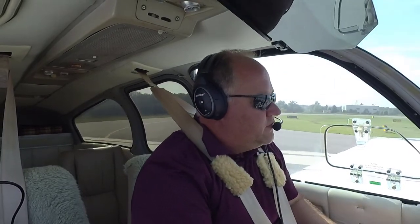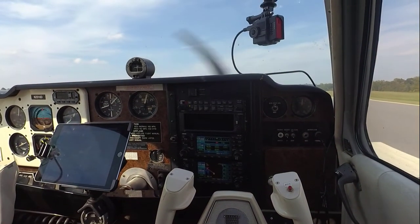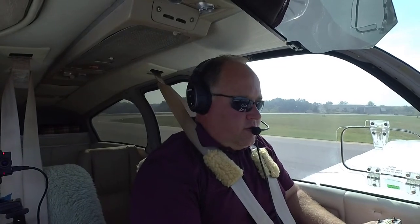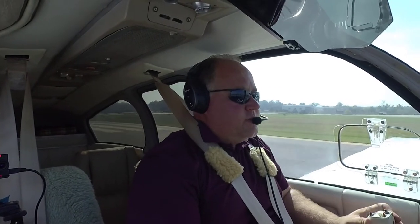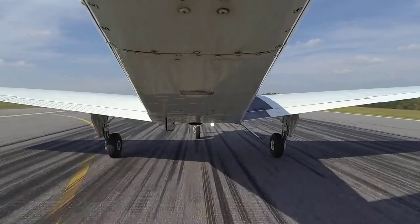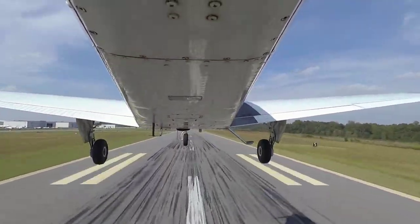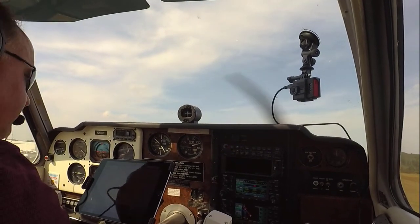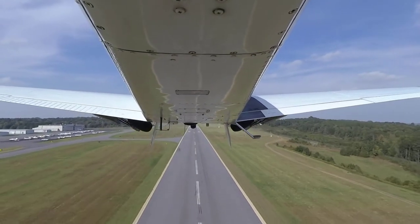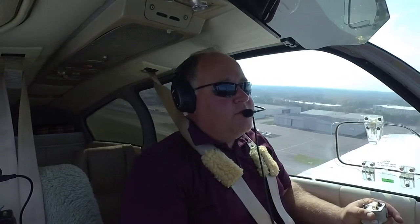Mixture rich, prop forward, runway 2 clear. Coming in, low throttle — seeing green. Airspeed alive. And we're in the air!